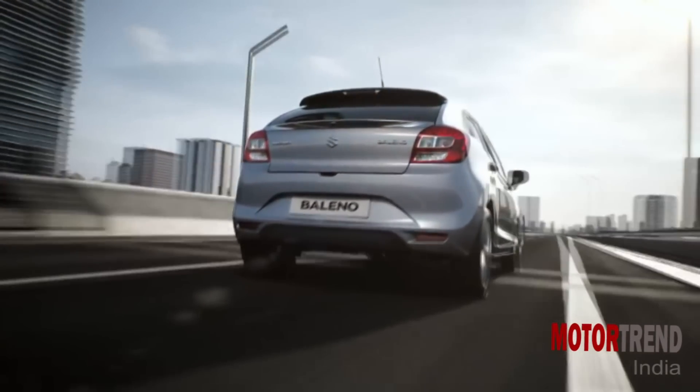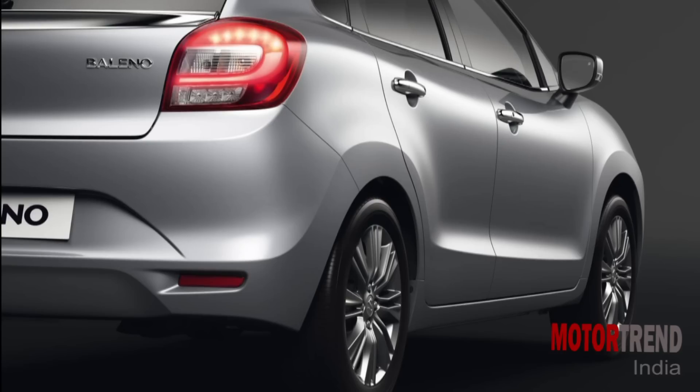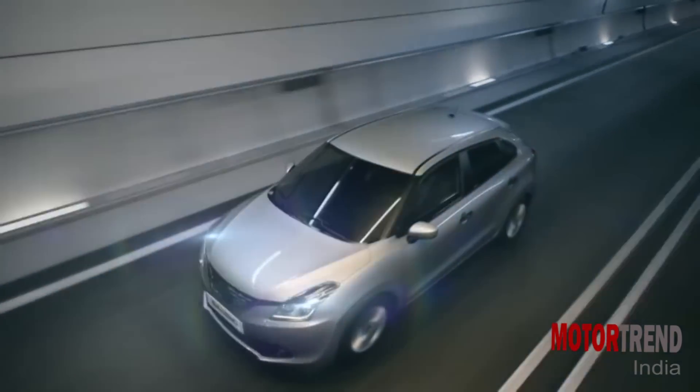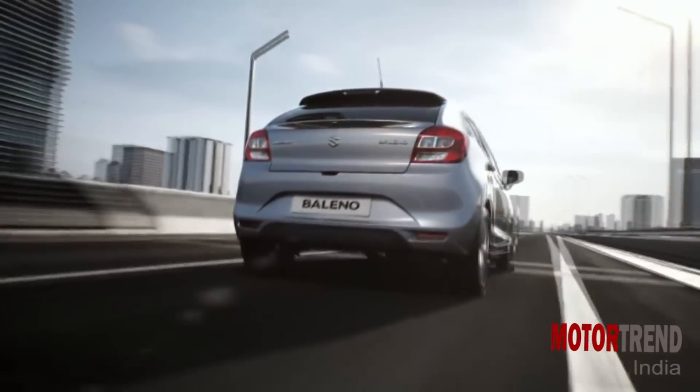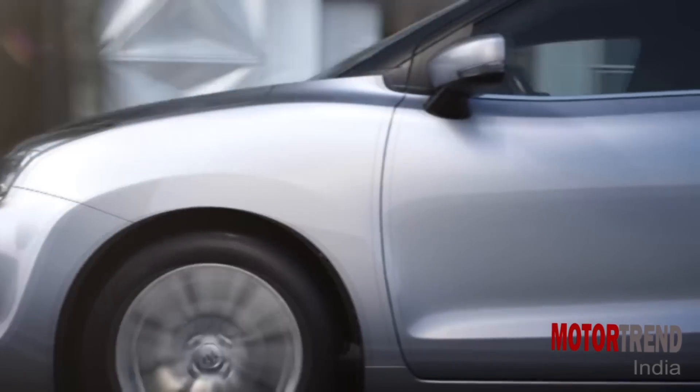Dimensions include a length of 3995 mm, width of 1745 mm, and height of 1470 mm. The Baleno also has a ground clearance of 120 mm. Suzuki has tried to give the Baleno a low and wide look, with a wide V-shape grille, stretched headlamps, and wraparound windows with blacked-out A-pillars. It also looks clean and sporty at the rear with a lack of fuss. The Baleno will either get 15-inch or 16-inch wheels.